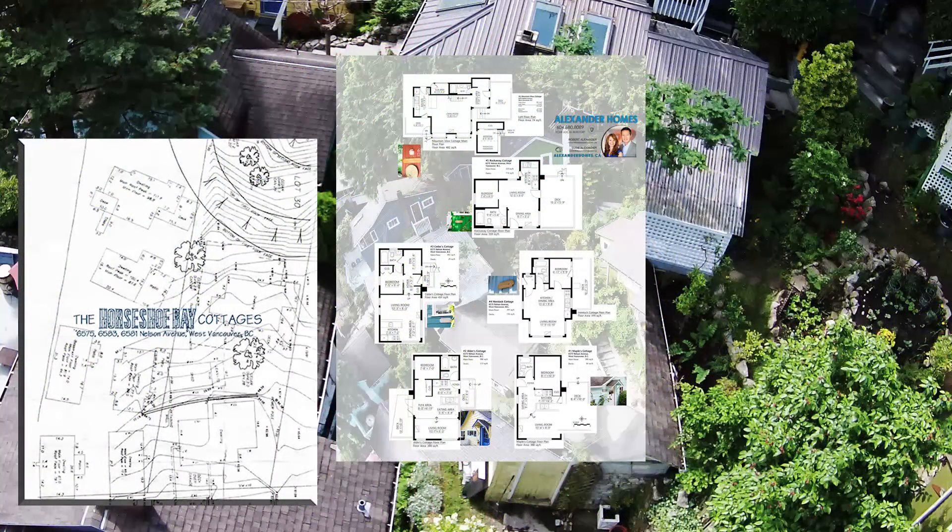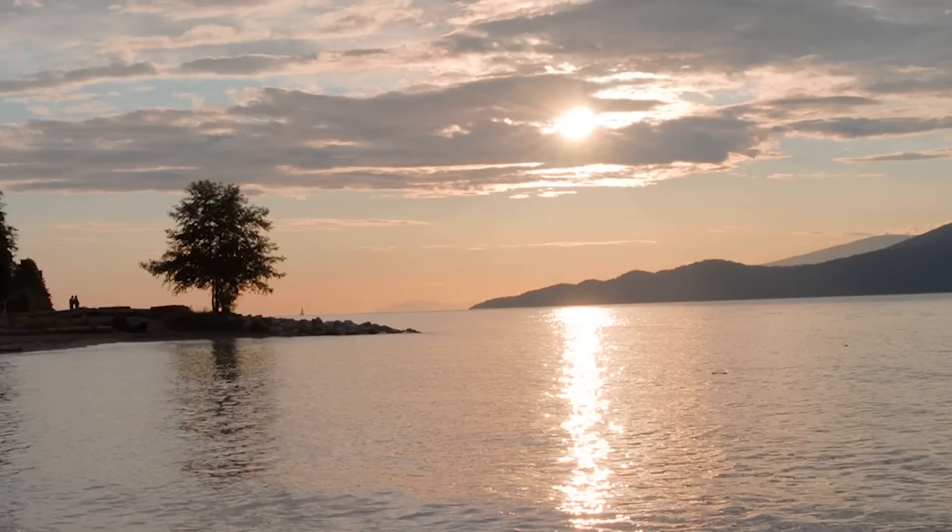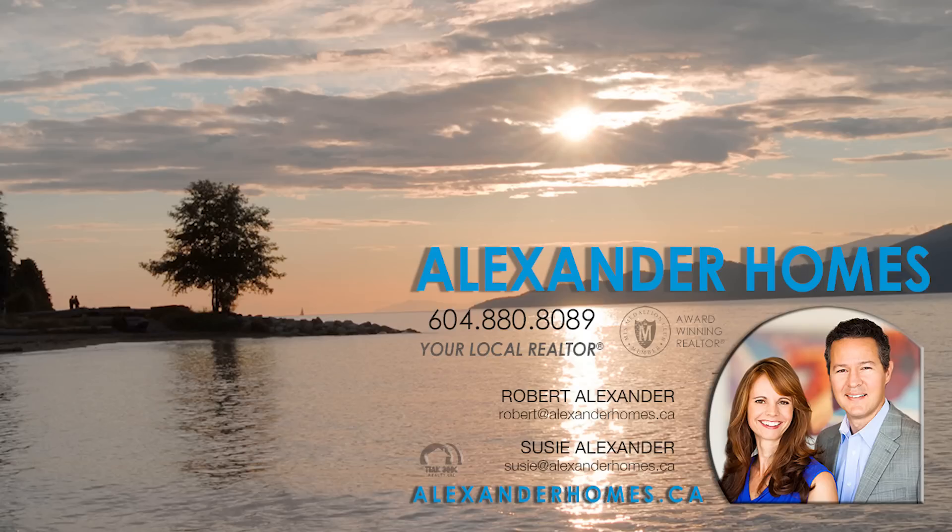Don't miss this opportunity to own such a special property. Call Robert Alexander at 604-880-8089 or email for more information.